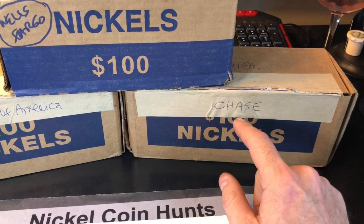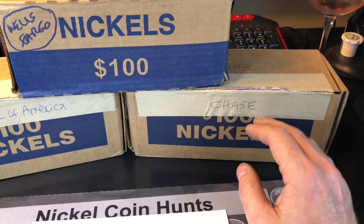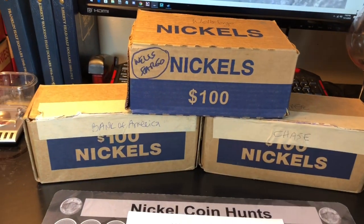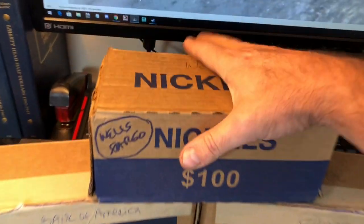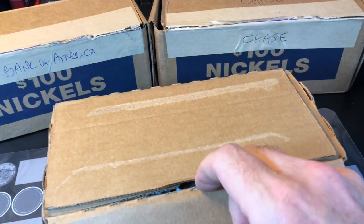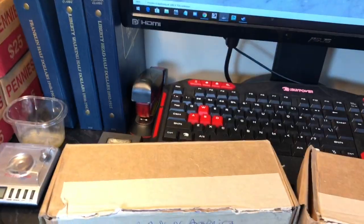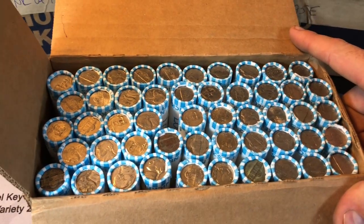I chose Chase last in this series because I hunt Chase nickels the most. I know what I get, which is pretty good, so I'm curious to see what we get in the other two. Without further ado, we're going to kick it off with this Wells Fargo box — I can already see the enders. They're all circulated by the way. I've already opened them all so we know they're good for the hunt, and there are no enders in this box that I could see clearly.